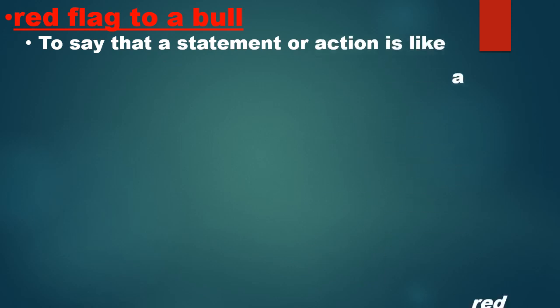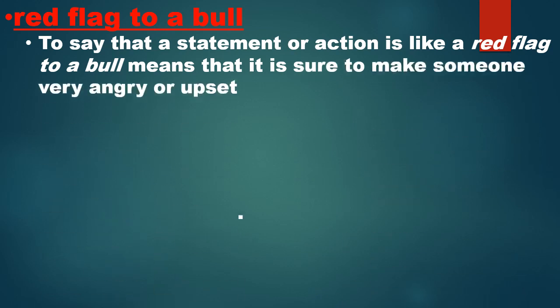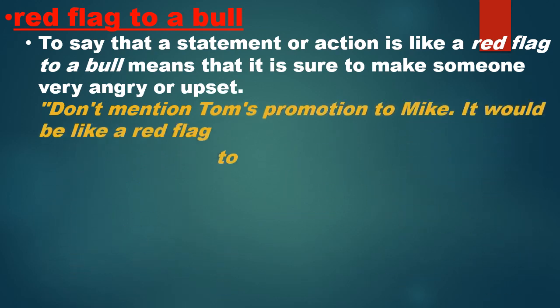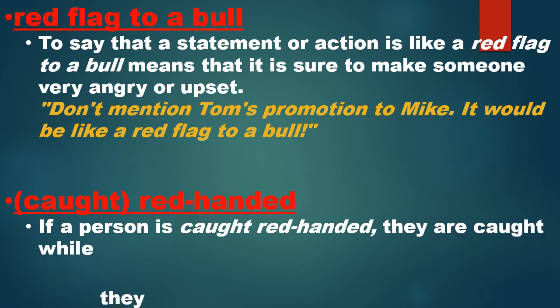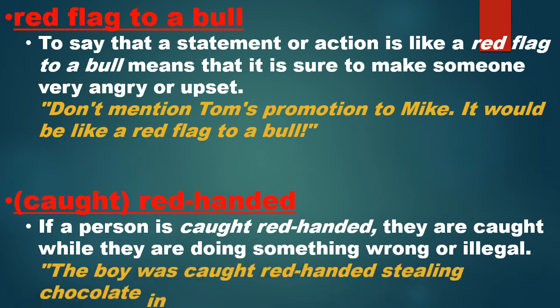Next: 'red flag to a bull.' To say that a statement or action is like a red flag to a bull means that it is sure to make someone very angry or upset. Example: 'Don't mention Tom's promotion to Mike — it would be like a red flag to a bull.' Next is 'red handed.' If a person is caught red handed, they are caught while doing something wrong or illegal. Example: 'The boy was caught red handed stealing chocolate in the supermarket.' Caught red handed means when somebody is doing something wrong and is caught in the act.